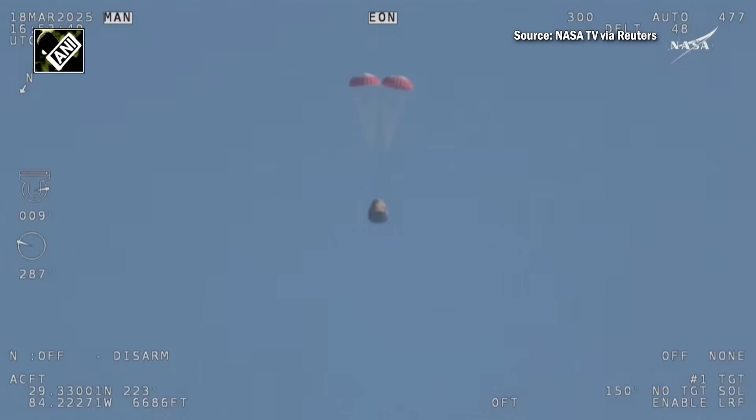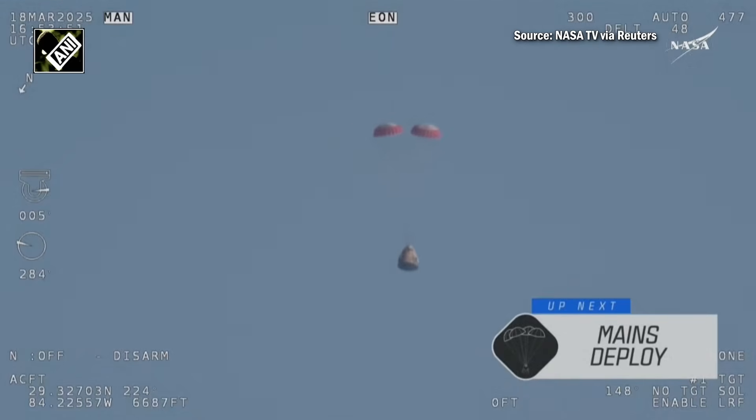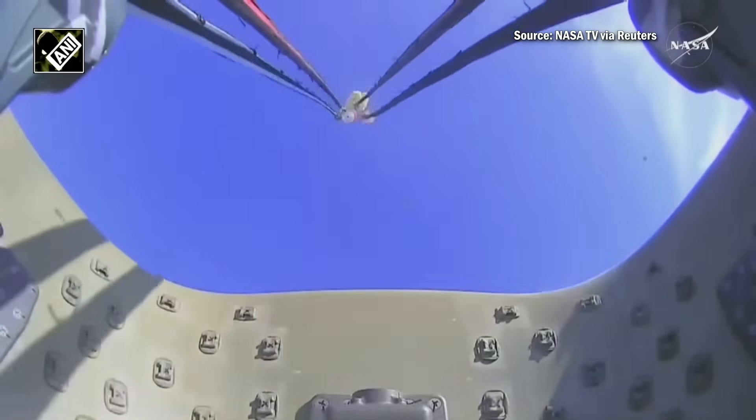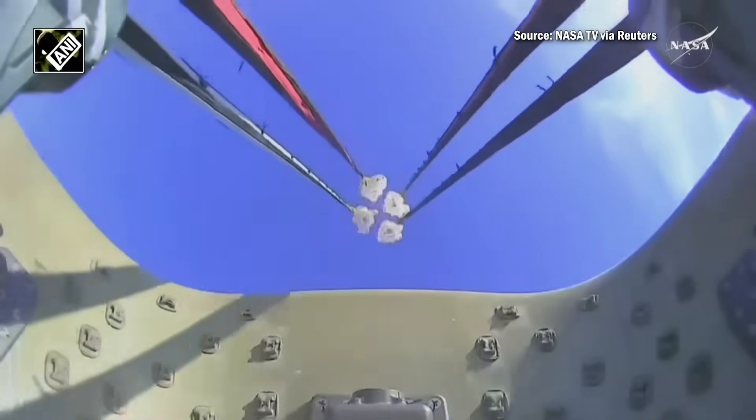Next up we'll stand by for the main deployment of the parachutes. The mains are quite a bit larger — you'll be able to notice the difference on your screen once they deploy, and they continue to ensure that the Dragon spacecraft slows down even further. As we mentioned, Freedom will be traveling 16 miles per hour when it splashes down off the coast of Tallahassee, Florida, here at 2:57 PM Pacific time. And there we go — we have visual on four healthy mains!